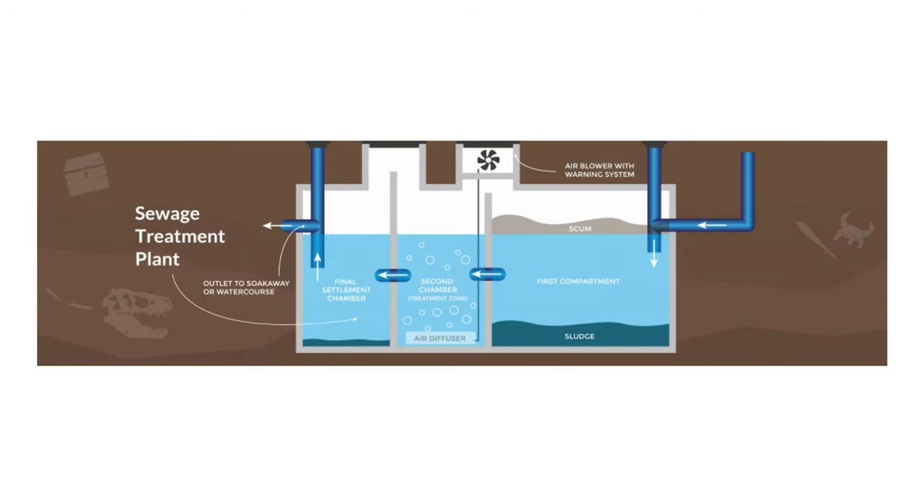Sewage treatment plants have a few moving parts and different manufacturers implement them differently. They can be negatively affected by what property owners put in — too much bleach will kill the good bacteria, stopping treatment. Too many rags or tissues can block the diffuser and stop air reaching the treatment zone, burning out the blower and triggering alarms. There may also be structural damage allowing groundwater in or wastewater out. Thorough inspection is essential to identify what's going on.